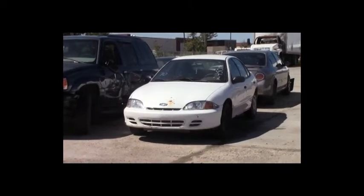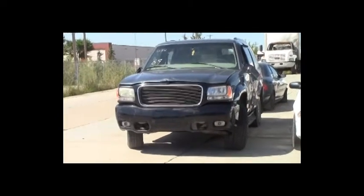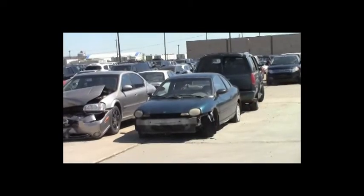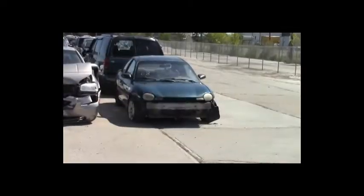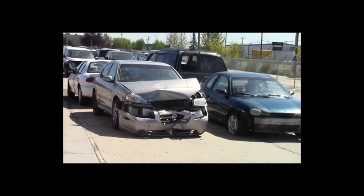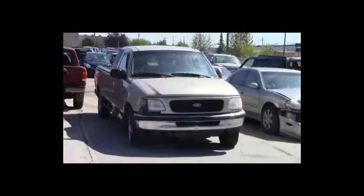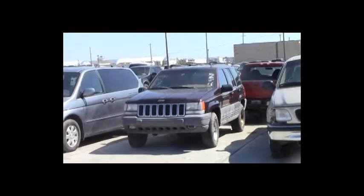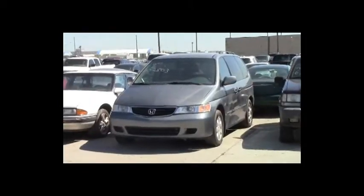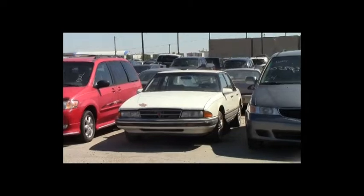Lot number 70: 2002 Chevy Cavalier, AOT, air. Lot number 69: 2000 GMC Yukon Denali, V8, AOT, 4x4, loaded, power leather heated seats. Lot number 68: 1997 Dodge Neon, air. Lot number 67: 2002 Nissan Maxima, V6, AOT, loaded, power leather heated seats, power center. Lot number 66: 1997 Ford F-150 3-door, V8, AOT, loaded. Lot number 65: 1998 Jeep Grand Cherokee, 6L, AOT, 4x4, loaded. Lot number 64: 2002 Honda Odyssey, V6, AOT, loaded, power leather heated seats.